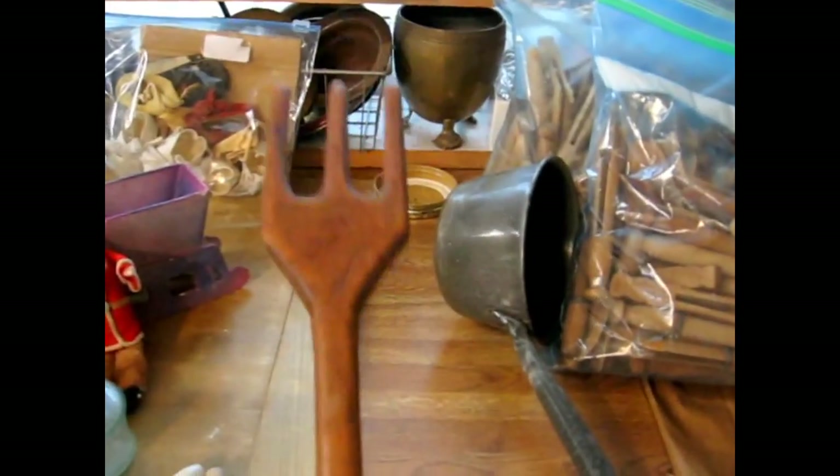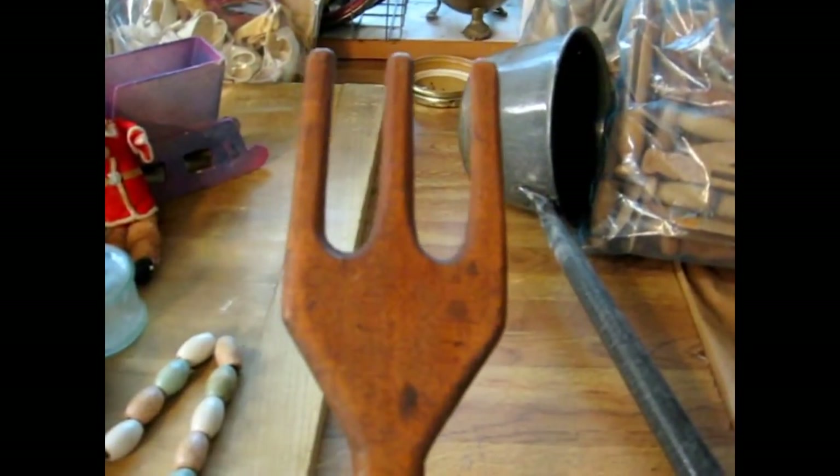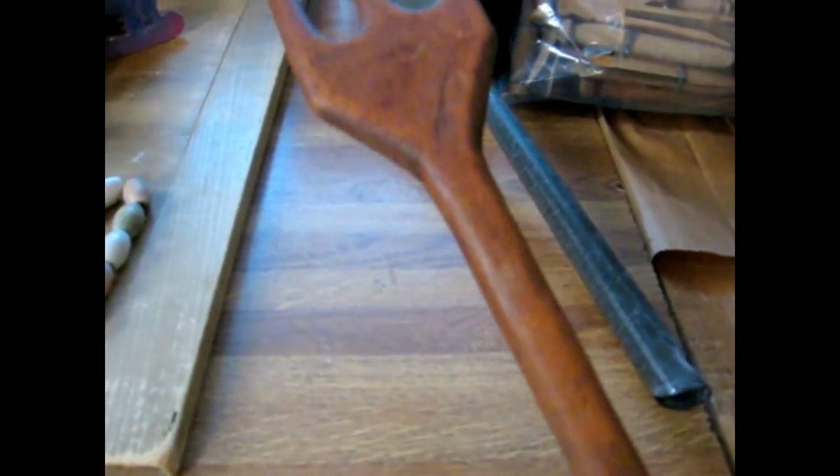I had just sold one of these old laundry forks and this one is really a nice one with the three tines and the really long handle. Laundry forks were used to retrieve the clothes from the big water bath and boilers that they used. Those are always good sellers.